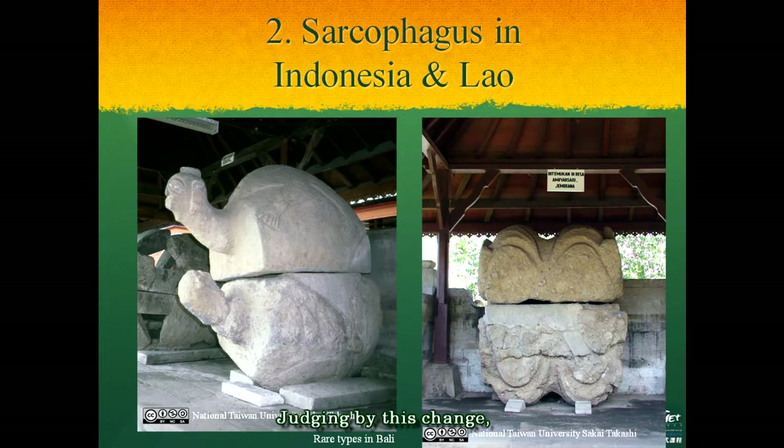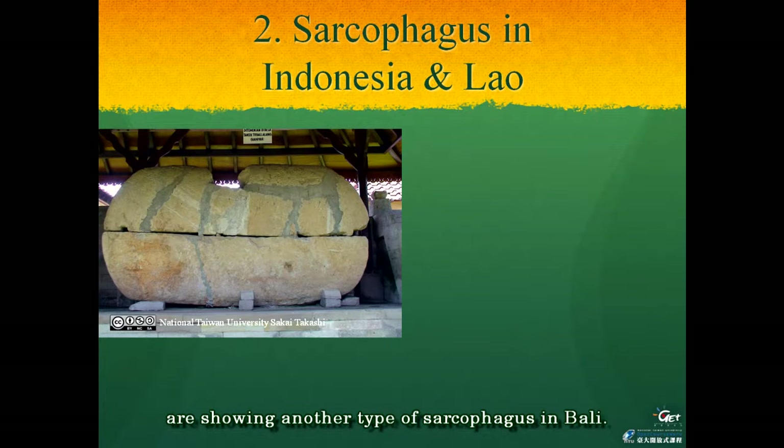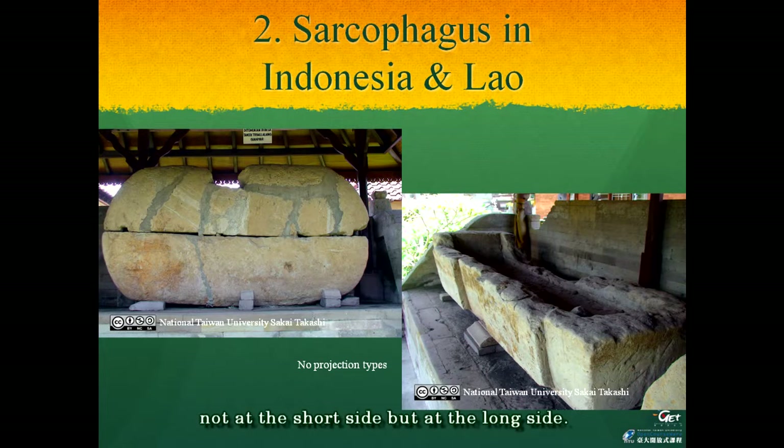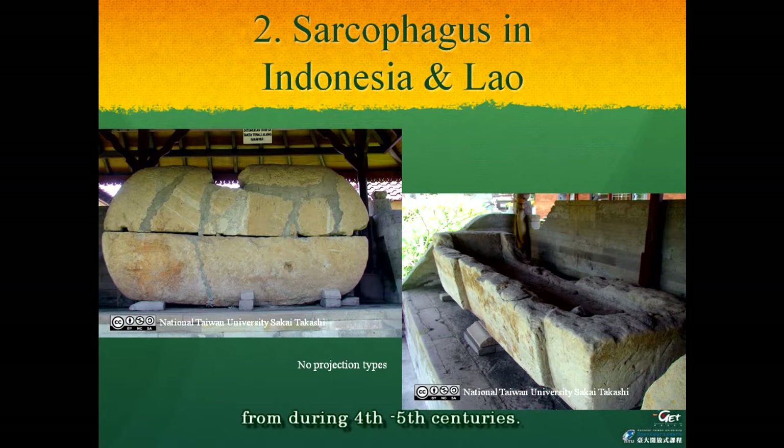Judging by this change, the tradition of using sarcophagi has been practiced for a relatively long time. These two pictures show another type of sarcophagus in Bali. Two long sarcophagi have very thin projections, not at the short side, but at the long side. By this condition, we can understand that the original projection was carved to be moved by a rope. This element is also found in similar sarcophagi in Japan from the 4th to 5th centuries. Some of the sarcophagi in Bali and Taiwan are similar, but their shape evolved from natural necessity and not due to any relation with each other.